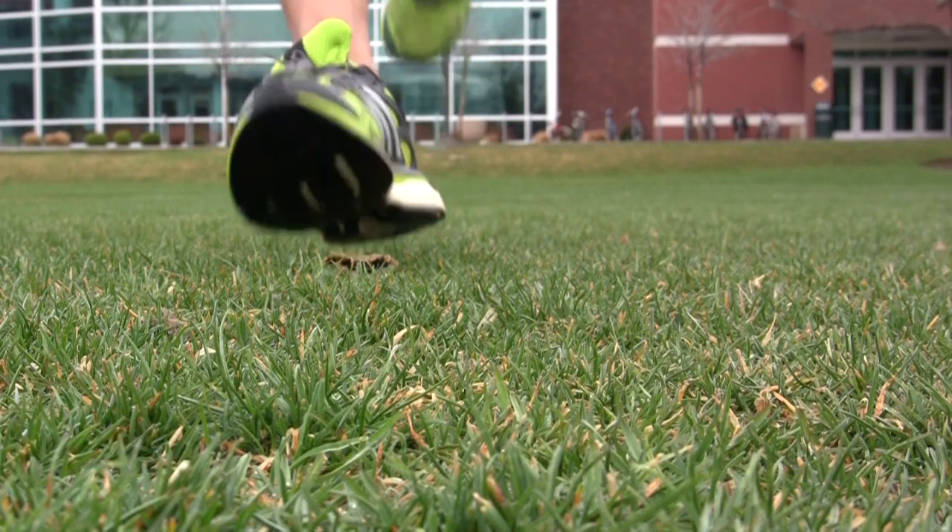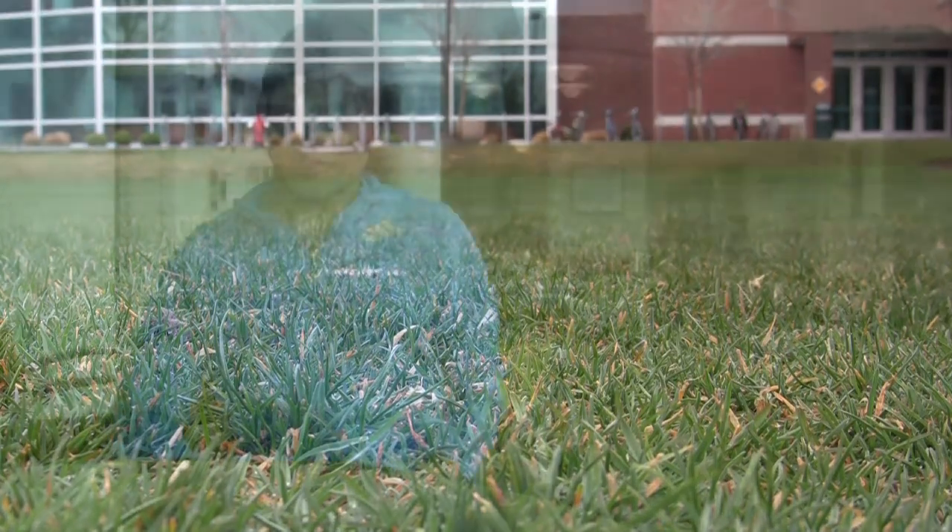I can still be running 20-mile long runs or whatever, and they feel great. If you're doing a lot of marathon training, or any type of training, you want to minimize the impact you have with the pavement or track or whatever. And these boosts actually give a lot of bounce to your run without actually interfering with your stride.